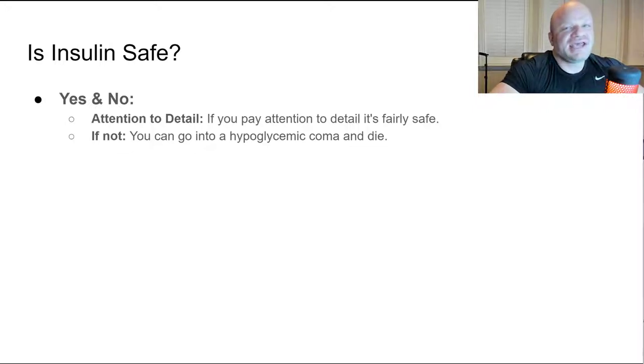Is insulin safe? I hear people talk about how dangerous insulin is all the time — how you'll die, how you'll make yourself diabetic. That's nonsense. Is insulin safe? Yes and no. There are millions of diabetics in this country taking it every single day, and the average type 2 diabetic isn't carefully weighing food or paying close attention to doses — they're probably going hypoglycemic all the time and just drinking a Coca-Cola to fix it.